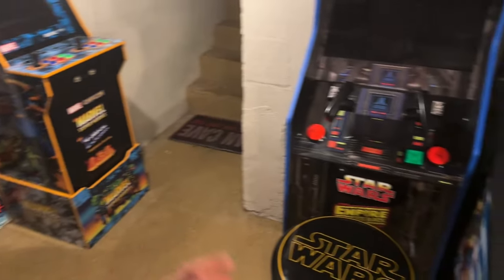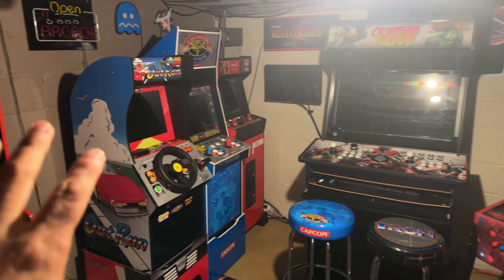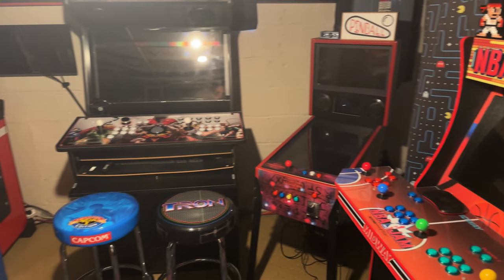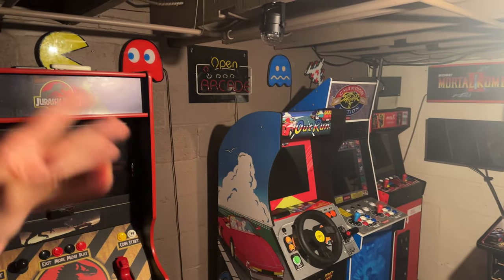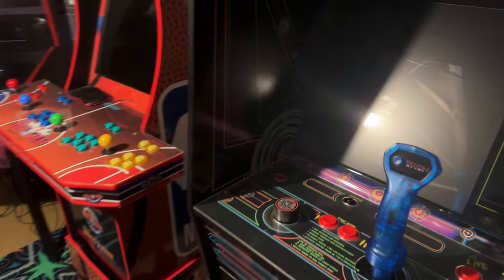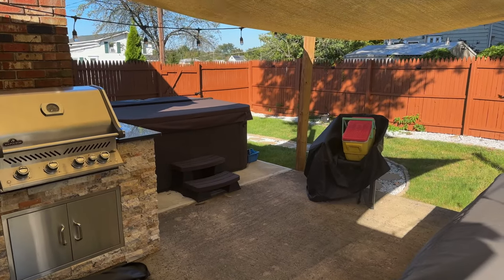A lot of these things are on smart switches. Then we have the arcade room — I'm still working on this one, getting rid of some machines and rearranging. The only smart thing in this room is that everything is connected to a smart plug, so I can just say 'turn on the arcade' and everything turns on for me — with the exception of machines like Tron where you have to physically hold the on button. But almost everything turns on automatically with those smart switches.